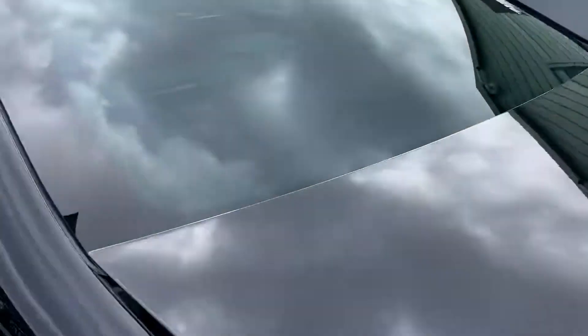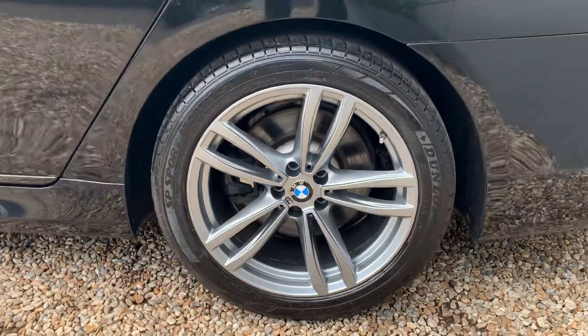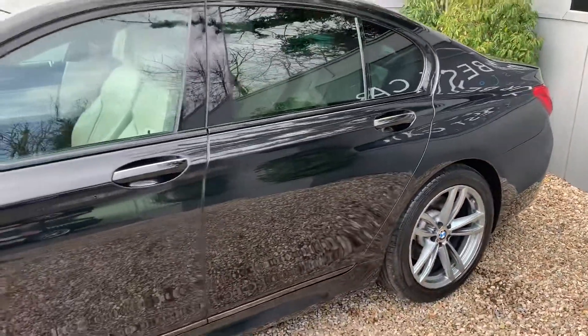There's a capacious boot so you can get any luggage in there that you might need, and it is a powered tailgate as well, so you can operate that from the boot or the key. The alloy wheels are in good condition all the way around.